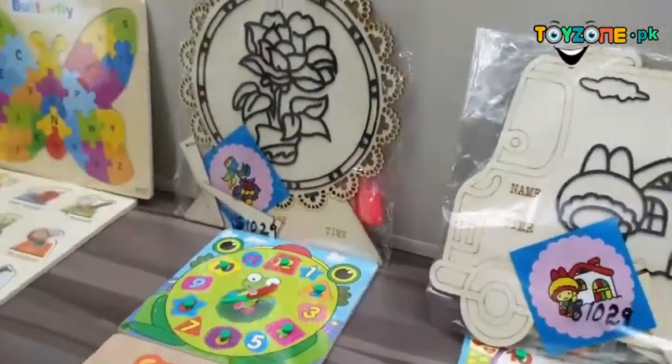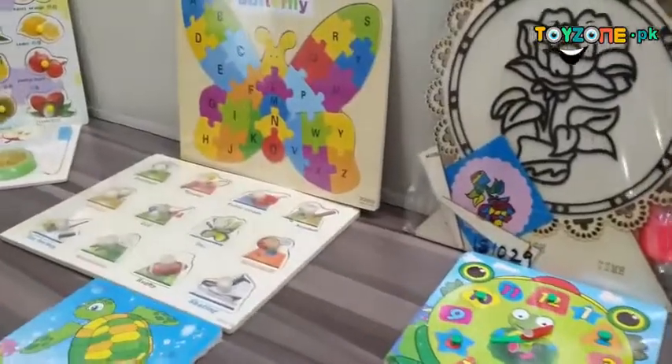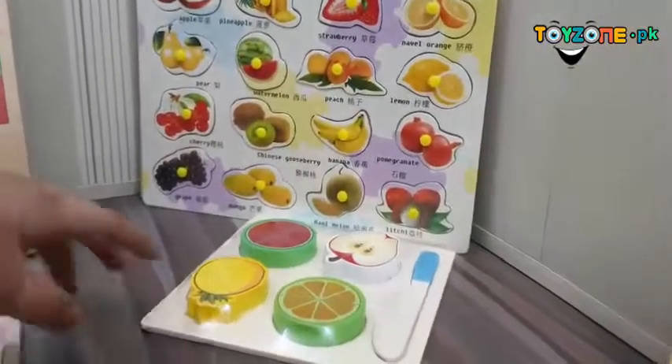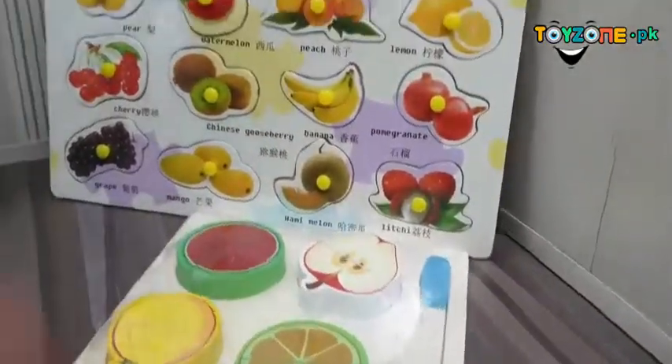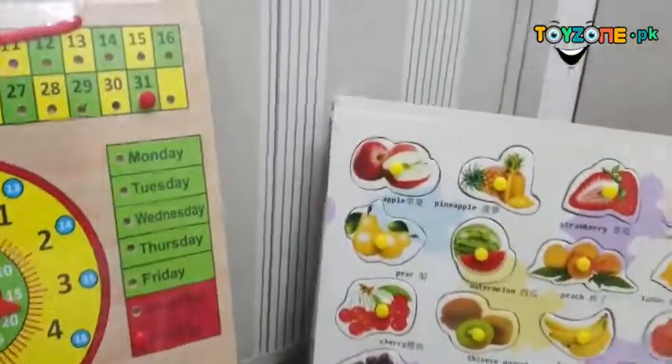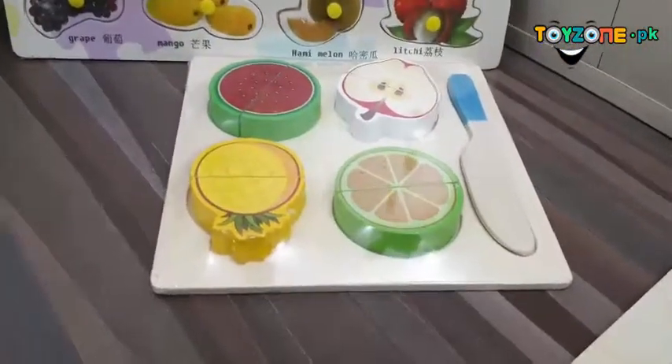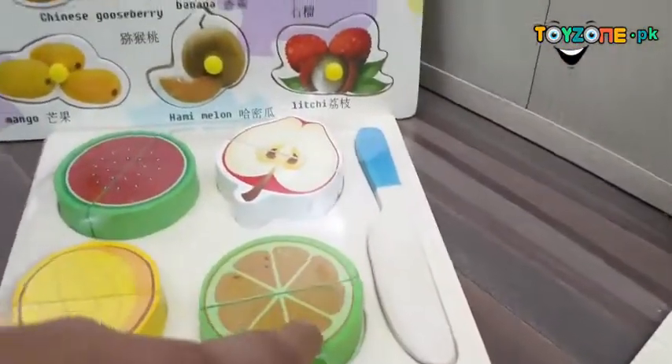Then we have butterfly ABC learning. This is followed by fruit knowledge — fruit names in English — and then a fruit cutter toy for cutting knowledge.